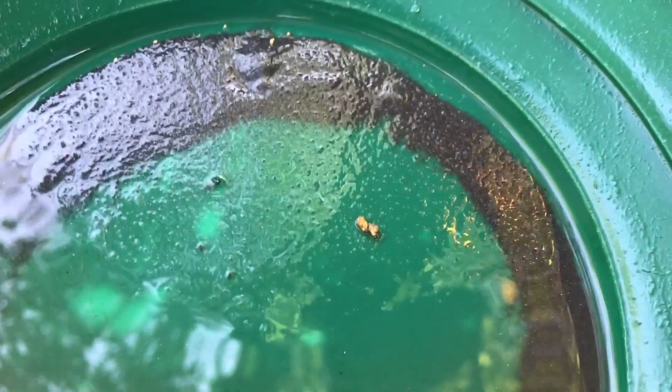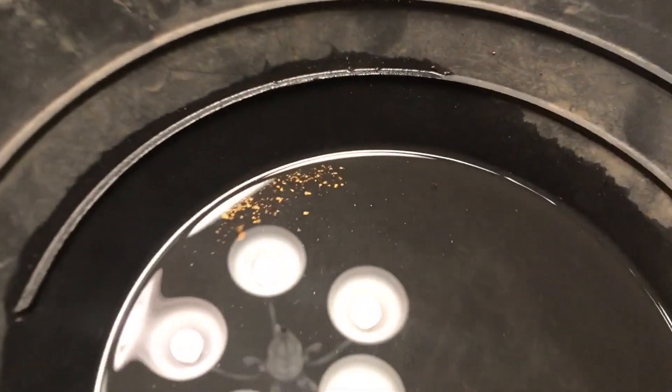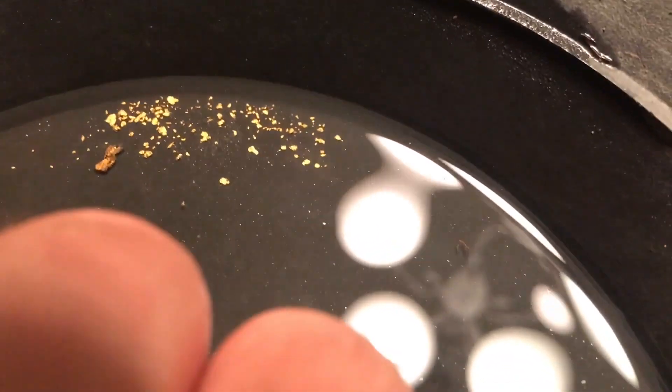I'm in a good spot here, time to get some more. We're back from the river now, in Florence, Arizona — about a three-hour drive back for me. Here's what I got end of the day. That's a pretty cool piece right there.